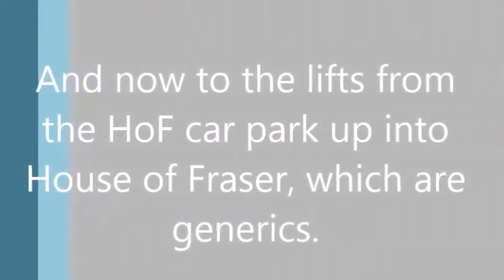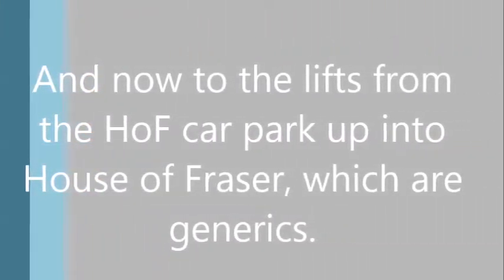I'm now down in the House of Fraser car park, where there is the broken cone platform lift. The arrows in this lift are a bit bodged, because when they were designing this lift, they thought they were making the arrows to indicate the direction when the lift arrived. But they were actually making the arrows to indicate the direction the lift was travelling in. Really silly.